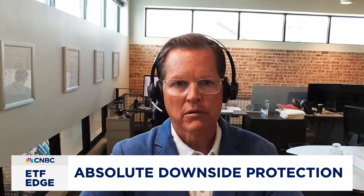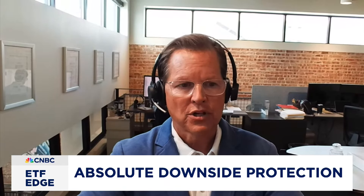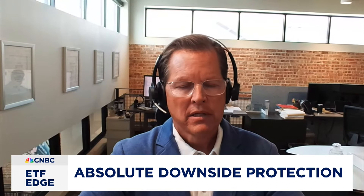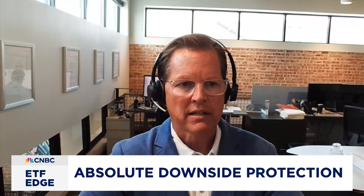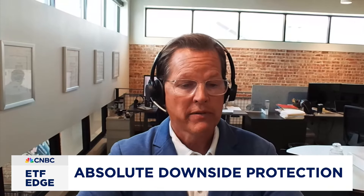Bruce, you also have products that offer 100% downside protection, also monthly. Let's take the equity-defined protection ETF for August — symbol ZAUG, Z as in zebra. These are similar to a bank CD or a market-linked CD. You buy ZAUG and hold it for 12 months, and as long as you bought it upfront, you're not going to lose money. But you have access to a certain amount of upside in the market — around 9% — with no risk of loss.